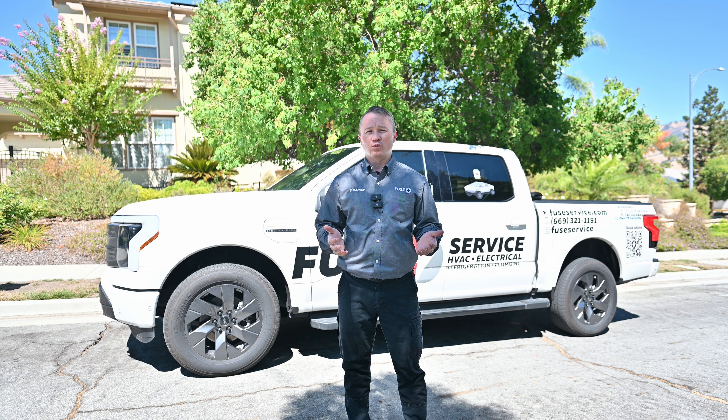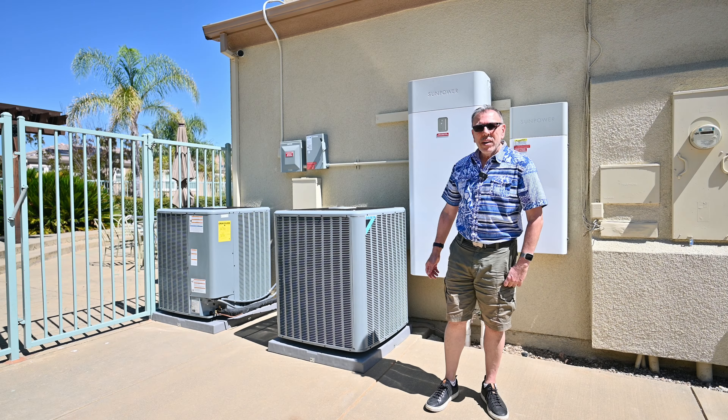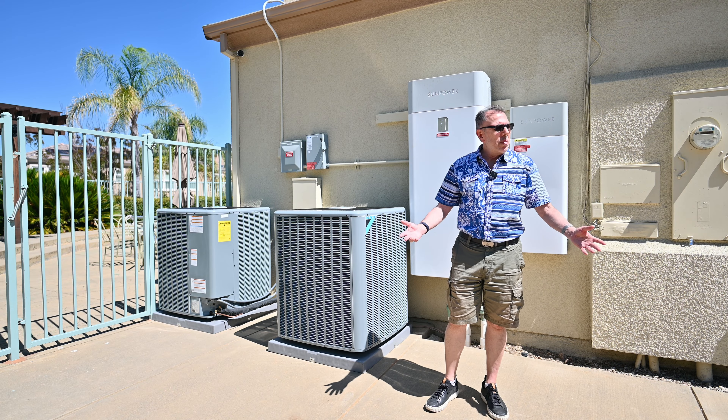Hello, my name is Adam and I'm with FUSE HVAC, refrigeration, electrical and plumbing company. Today I'm in a house with one of our customers where we did the installation and let's ask him a few questions.